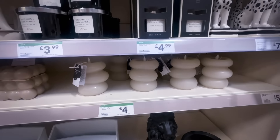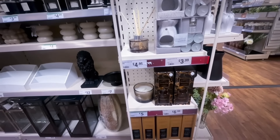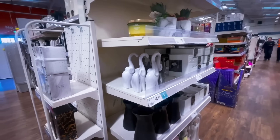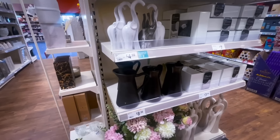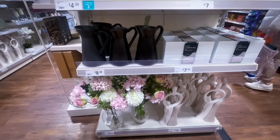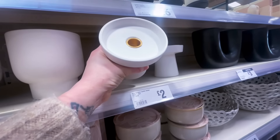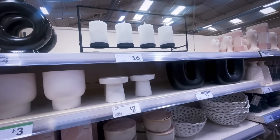The LED candles were £4 again — I prefer to burn a real candle to get the scent, even though the LED ones do flicker the same way. There was a really nice jug for £8.99 in black — I think I'd have preferred it in beige. There was also a candlestick holder for £2 that works with both smaller and thicker candles.